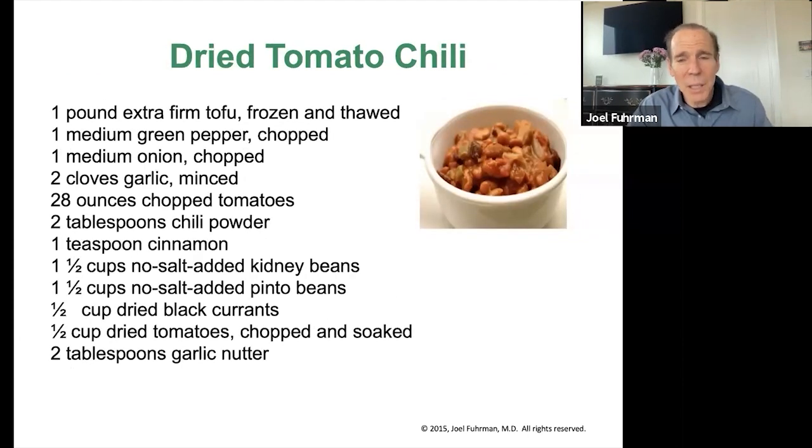Since we're having people eat a lot of beans, chilies are a great option. Cooked tomatoes and peppers work great in chilies. Take extra-firm tofu, freeze it first, then when it thaws, crumble it — it forms a chopped meat-like consistency, more rubbery. Mix it with your other ingredients. Add a little chili powder, and the secret ingredient is cinnamon — just a little. Add some currants to sweeten it, and a little bit of almond butter or garlic nutter — the nut-and-roasted-garlic mixture from your refrigerator. Making a great chili is an important part of a nutritarian diet and people love it.